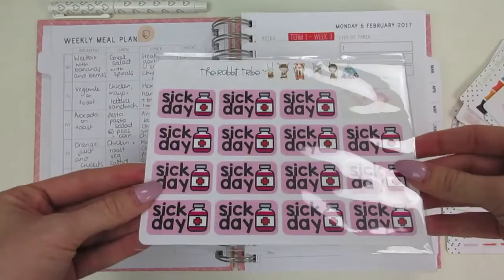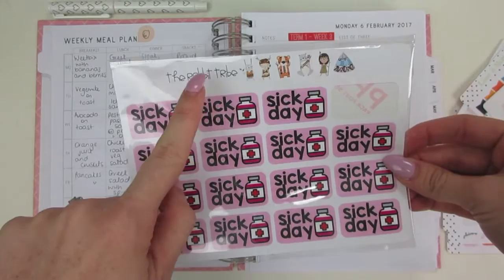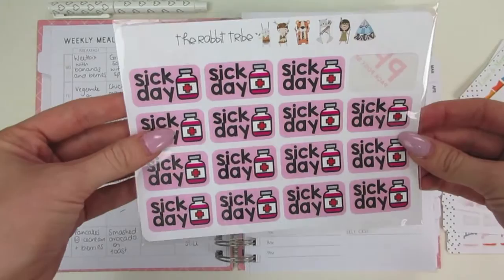That is these really cute little sick day stickers and they are from the Rabbit Tribe. The Rabbit Tribe is also where I got the magnetic bookmark, and I use these to track any sick leave.